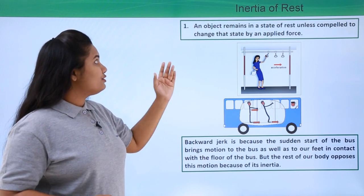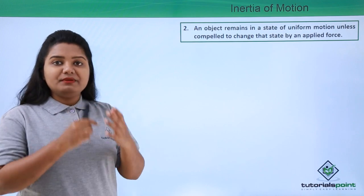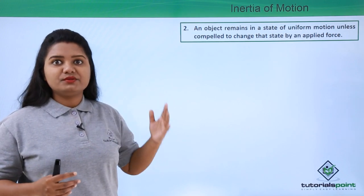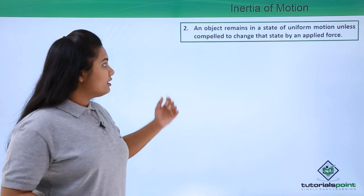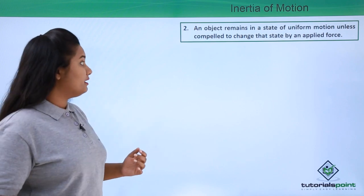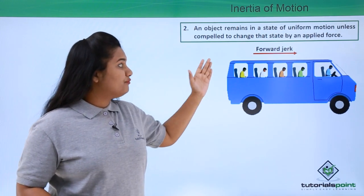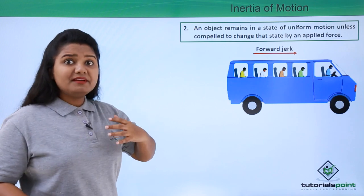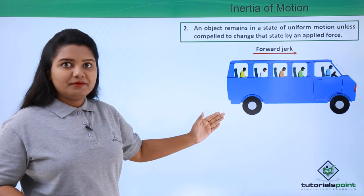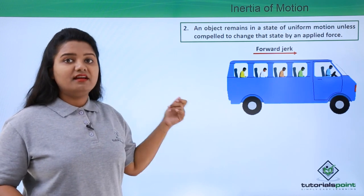Now let's move to inertia of motion, which is the tendency of a body to remain in the same state of uniform motion unless compelled by an applied force to change that state. For example, when we are sitting inside a moving bus and it comes to a sudden stop, we get a forward jerk — we fall or move forwards.